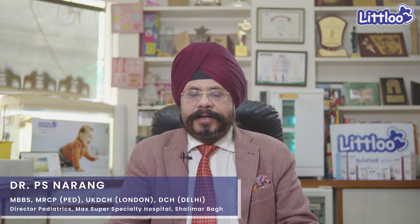Hello, I am Dr. P.S. Narang, Director of Pediatrics, Max Super Specialty Hospital.